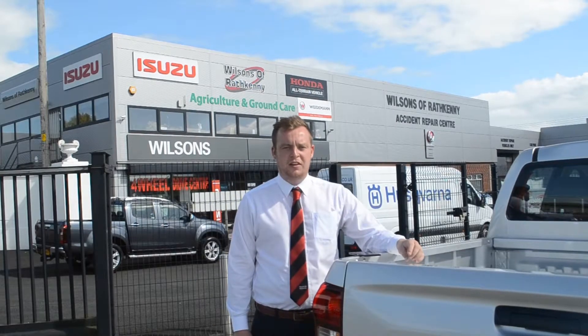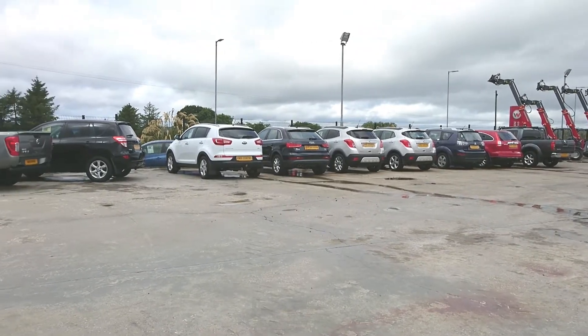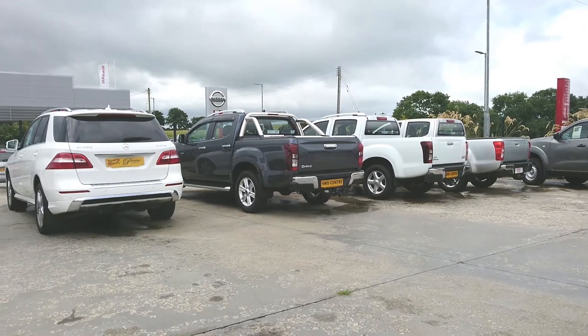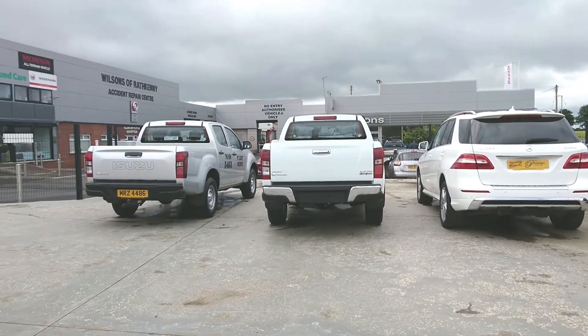Hello, my name's Keelan and I'm the 4x4 Centre Manager here at Wilsons of Rath Kenny. This week we have a great selection of quality four-wheel drive vehicles available from top manufacturers such as Nissan, Toyota, Vauxhall, Seat, Kia, Mitsubishi and Isuzu.